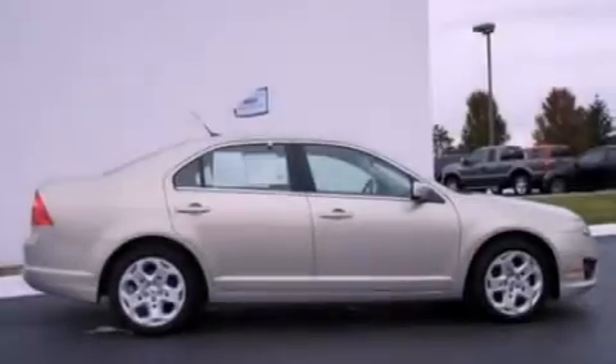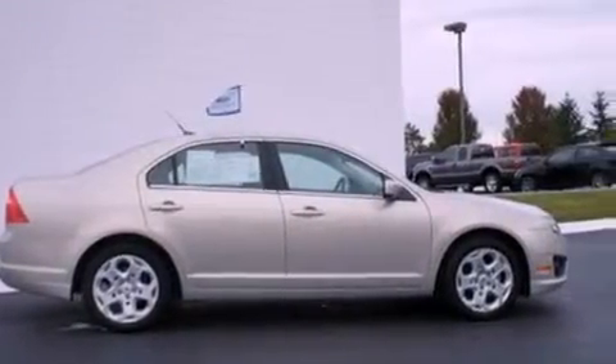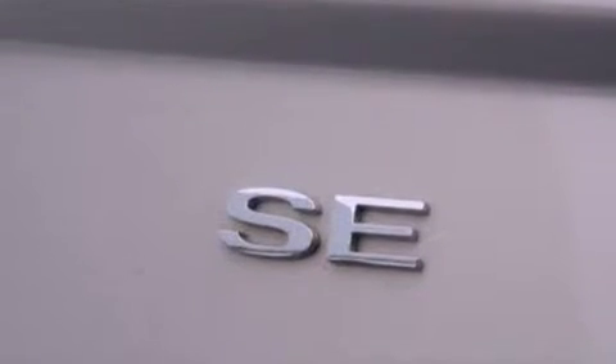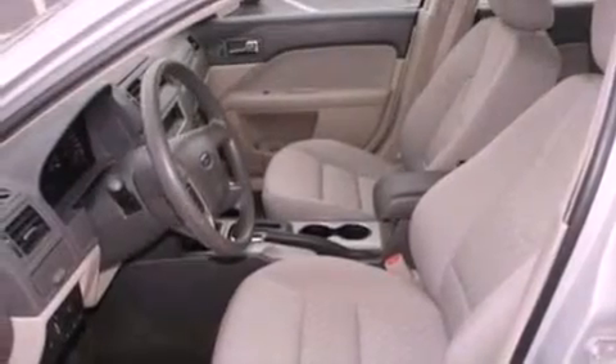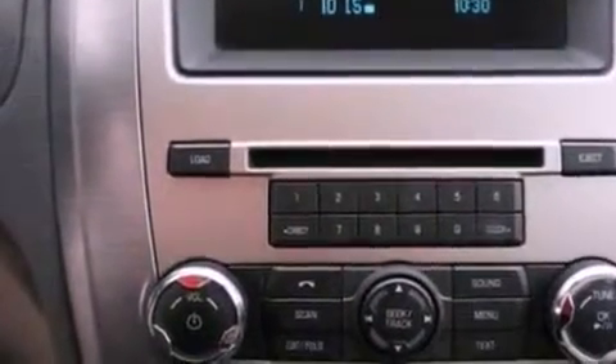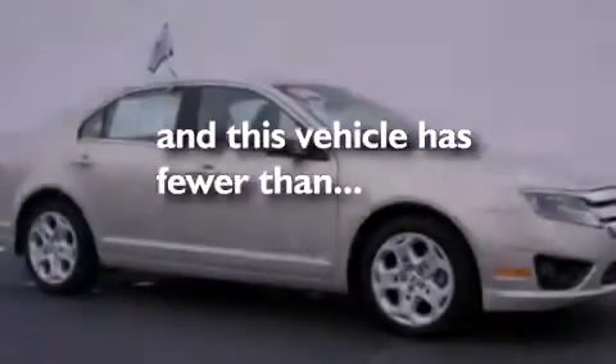The following features are also included: air conditioning, cruise control, full power accessories, a six-speaker audio system, a four-wheel independent suspension, 17-inch wheels, a security system, an anti-lock braking system, a rear window defroster, and this vehicle has less than 36,000 miles.